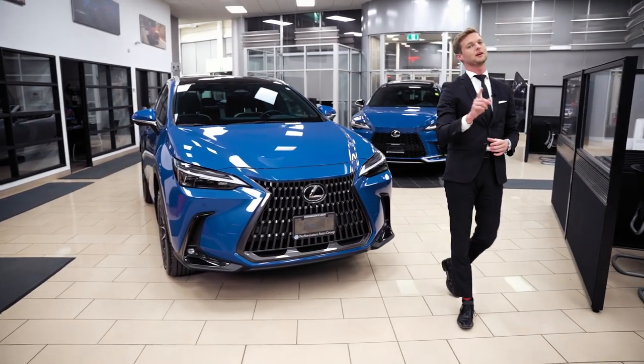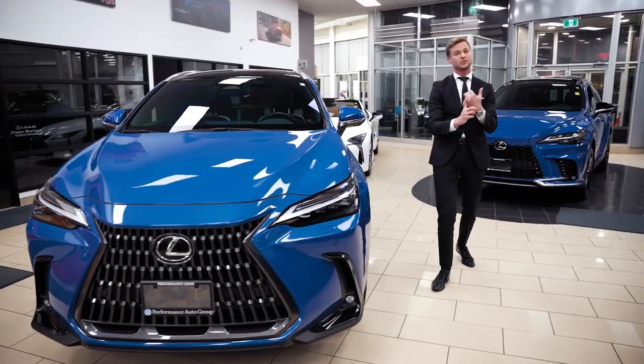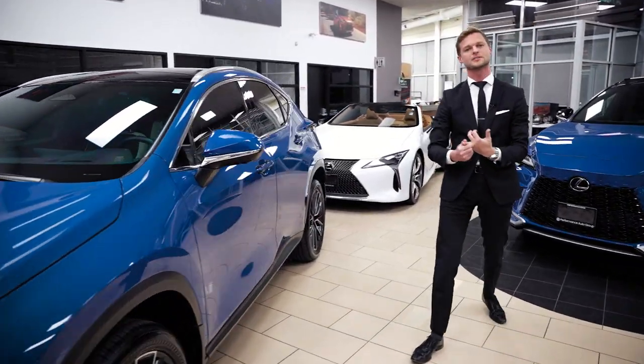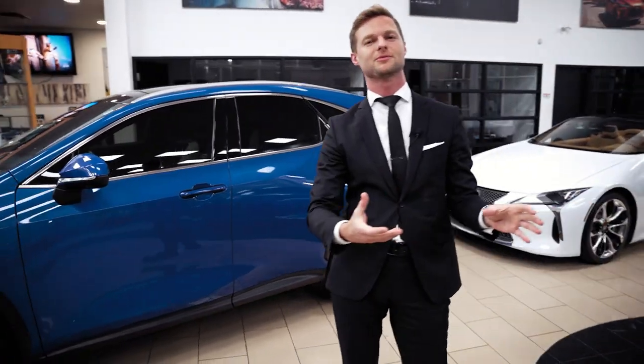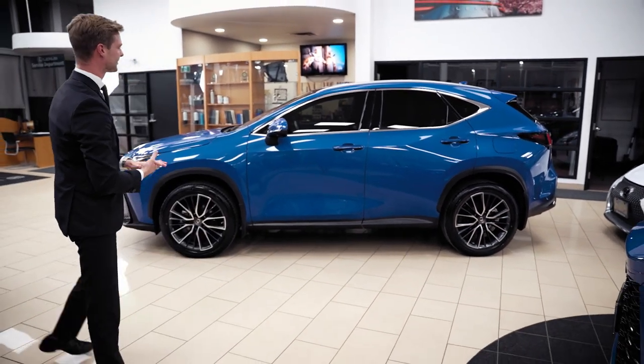Let me show you the side profile, because the NX can be a little bit misleading. Sometimes I see pictures online and it makes it look super small. Sometimes when I see them parked in person in the showroom it seems small, but outside it seems really big. It really depends on your angle and the style.